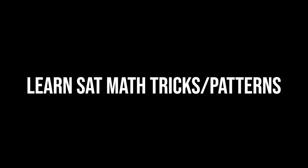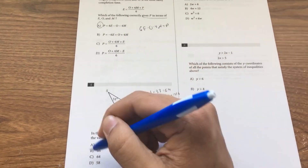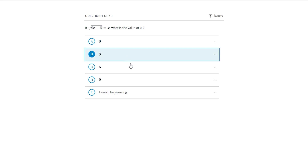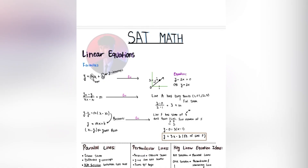The third tip is to learn SAT math tricks and patterns. You can use my course, or you can practice SAT math a lot — spend hundreds of hours doing SAT math problems and you'll know every trick, tip, and pattern possible. Personally I didn't take that long to find them, which is why I made my course — I don't want you guys to spend all that time when there are faster ways to learn these tips, tricks, and patterns.